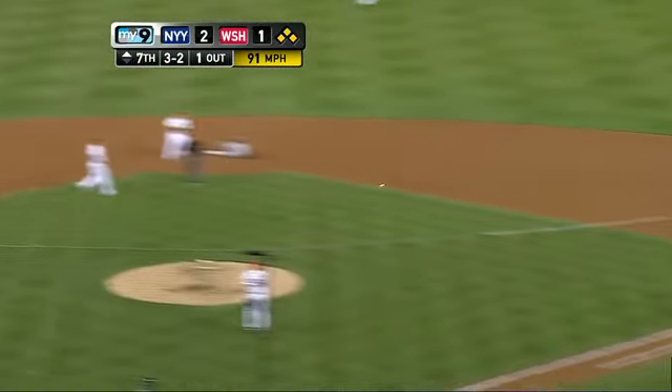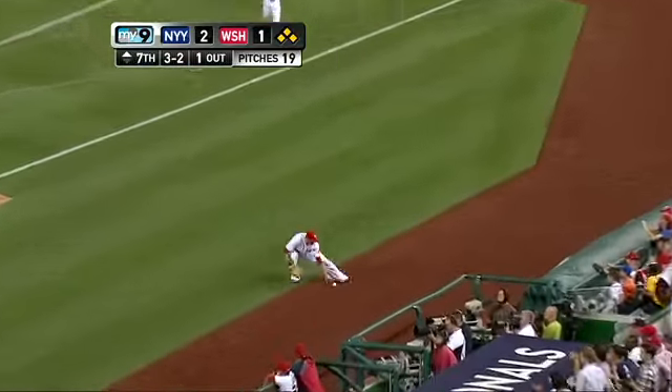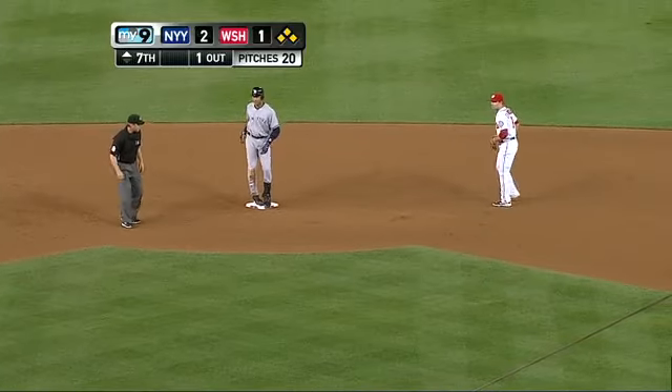Ground ball short. Roney plays it, throws to first, and they throw it away. Two runs scored. Jeter goes to second, he's in there. And the Yankees are up four to one.